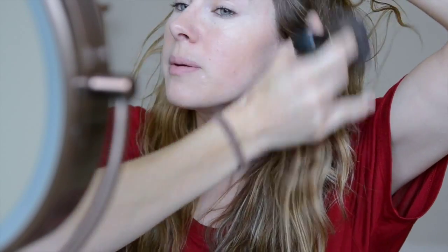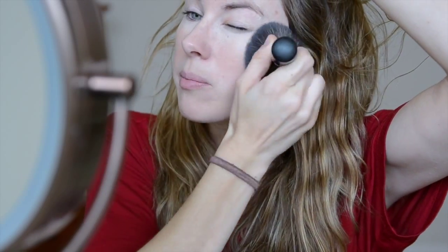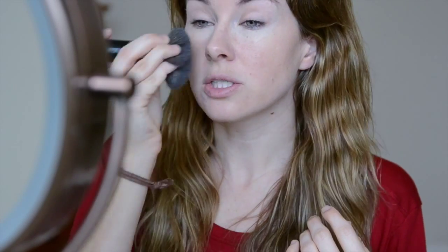This BB Cream — BB stands for Beauty Balm — is basically a tinted moisturizer. It's naturally based and it just gives you a nice glow and moisturizes your skin, which I love. I usually like to put this down under whatever I'm going to wear. Sometimes I just go out like this, but since I'm going to church I'm going to wear a little bit more coverage today.